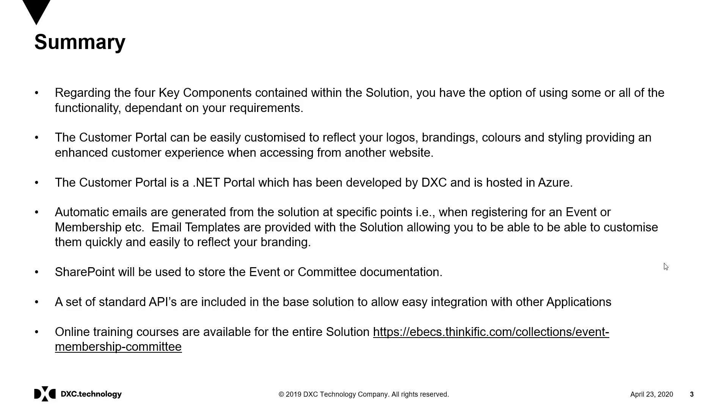Where automatic emails are generated from the solution, for example when somebody books on to an event, email templates provided in the solution can also be customised in order to reflect a business's branding.